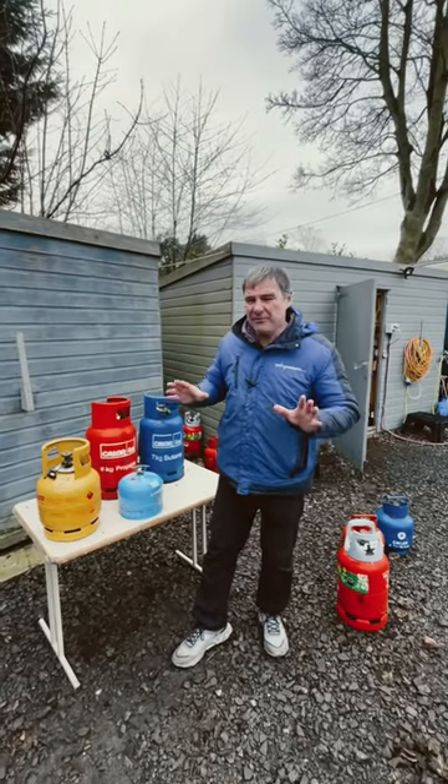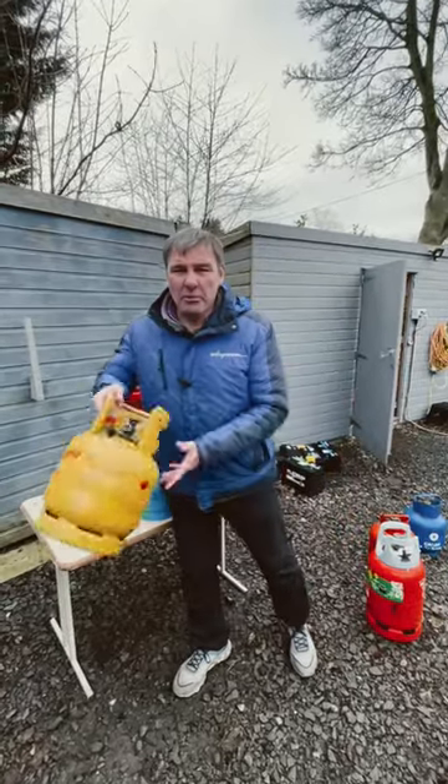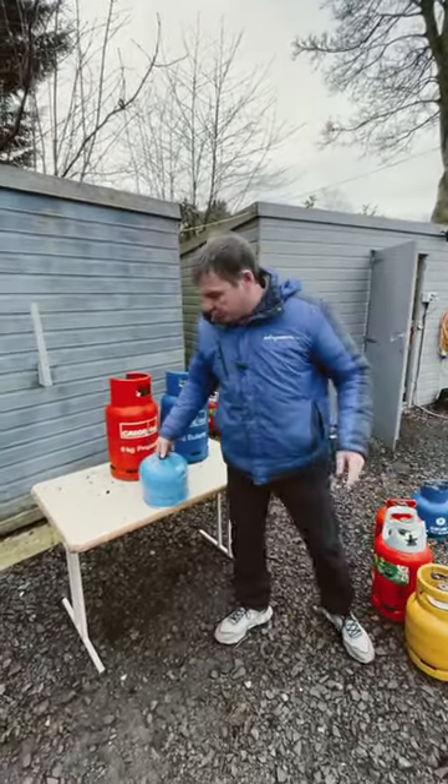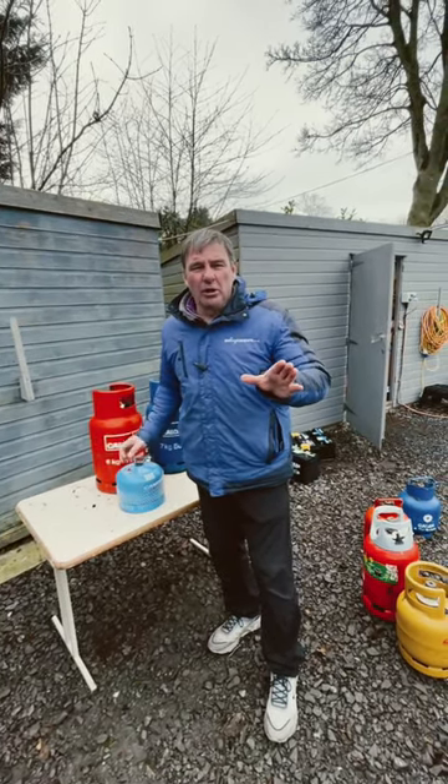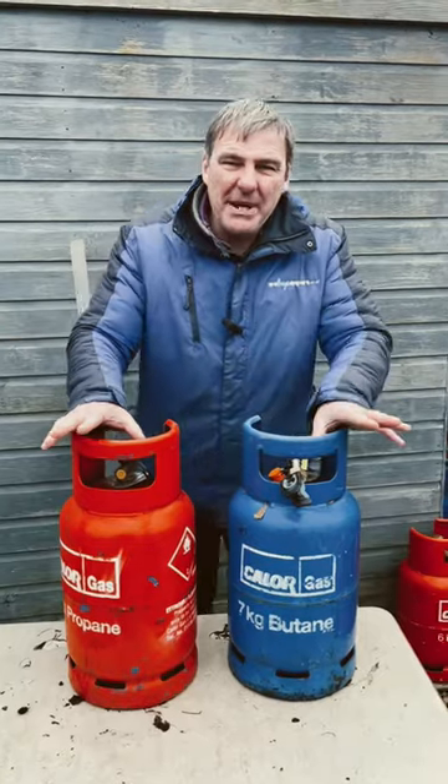If your gas locker is this size, your alternatives are: you could use a different supplier like this one, which is Flow Gas, you could use Camping Gas, or a refillable gas bottle such as Gaslow.